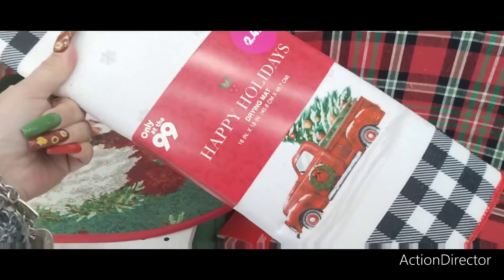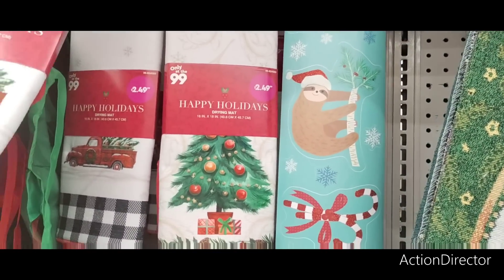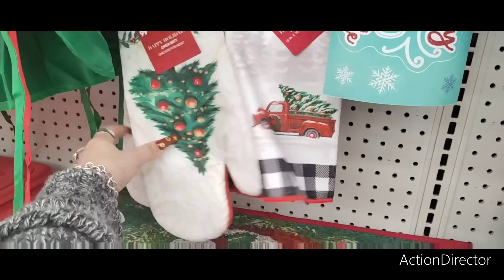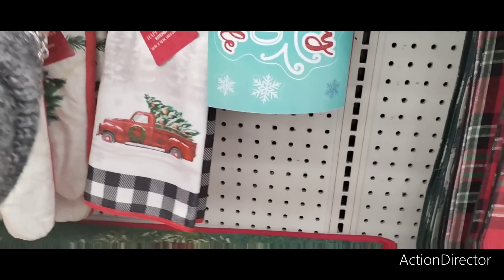They also have these really cute drying mats — the Christmas tree for $2.49 and the red truck. Those are cute. And then they also have the oven mitt. I like this one. I think I'll get one.